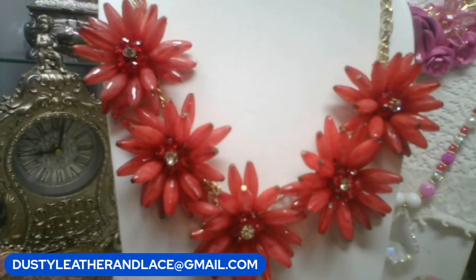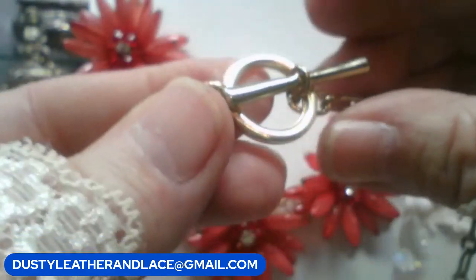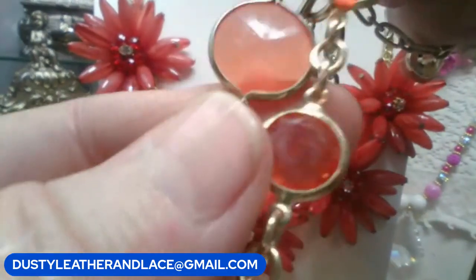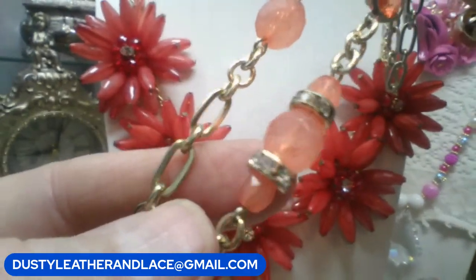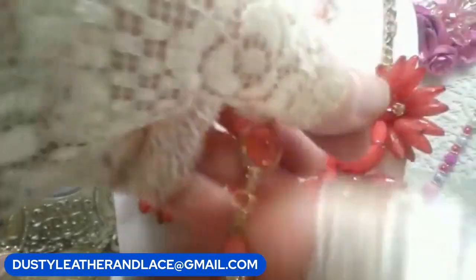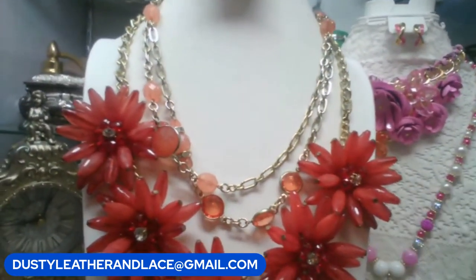This is an Ann Taylor necklace with a cool tone chain, burnt orange disc, lighter peach faceted beads, peachy discs, and beads with rondelles and rhinestones — a really pretty, really long piece. 38 inches — you could double it over. $10. Keyword: Ann Taylor.